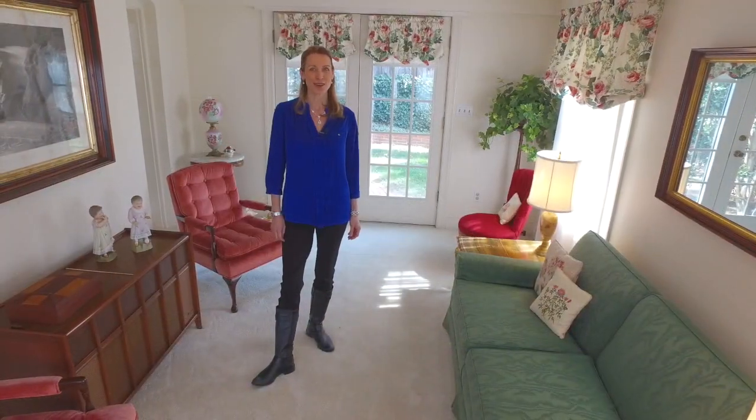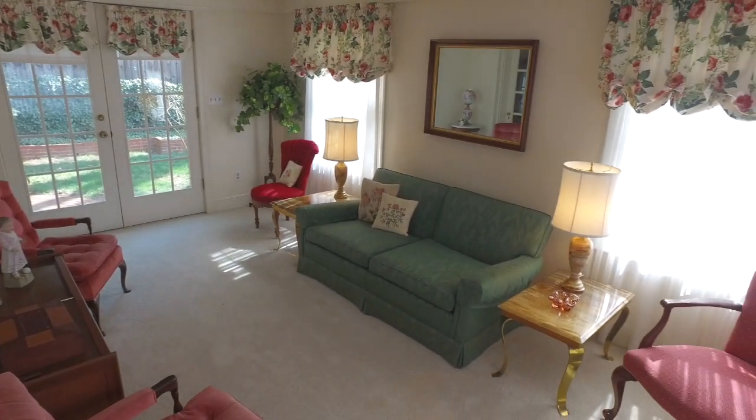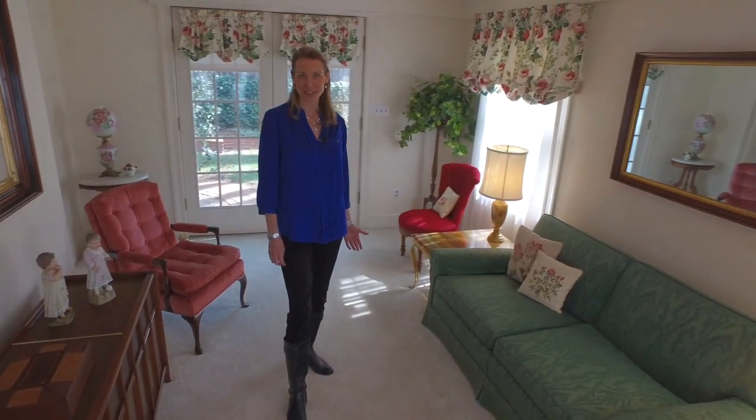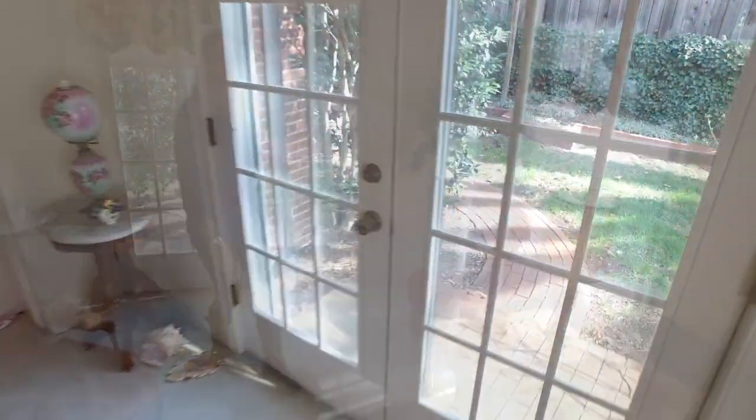Now we're in the sunroom, right off the parlor. As you can probably notice, there are plenty of windows that give you lots of natural bright light. And when you're ready to step outside, head right this way through the French doors.